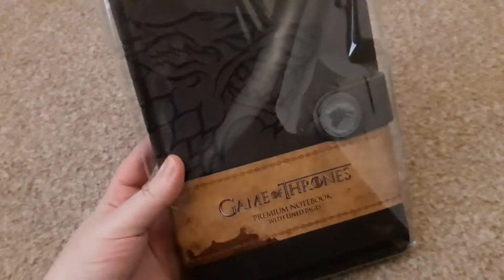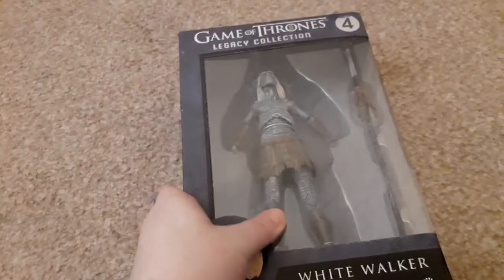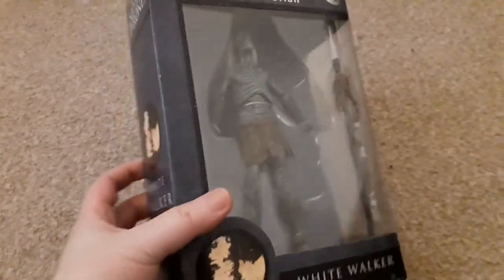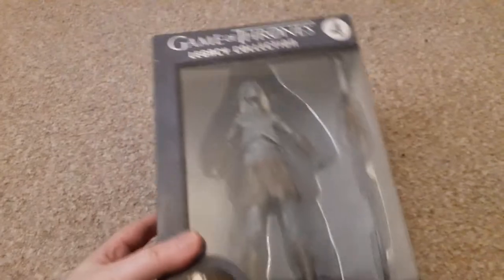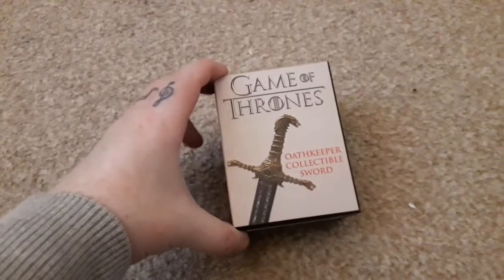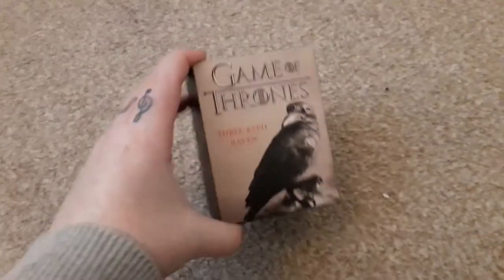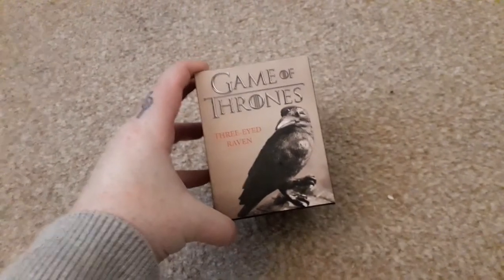The Cersei Lannister rock candy — I believe that's the last rock candy I needed to complete Game of Thrones. This House Stark notebook. A White Walker Funko Legacy figure — I've got quite a few of these and I just love them. Another Legacy figure, this time Khal Drogo — I think this is incredible. Then we have the Oathkeeper collectible sword, the Stark Direwolf, and finally for Game of Thrones, the Three-Eyed Raven.